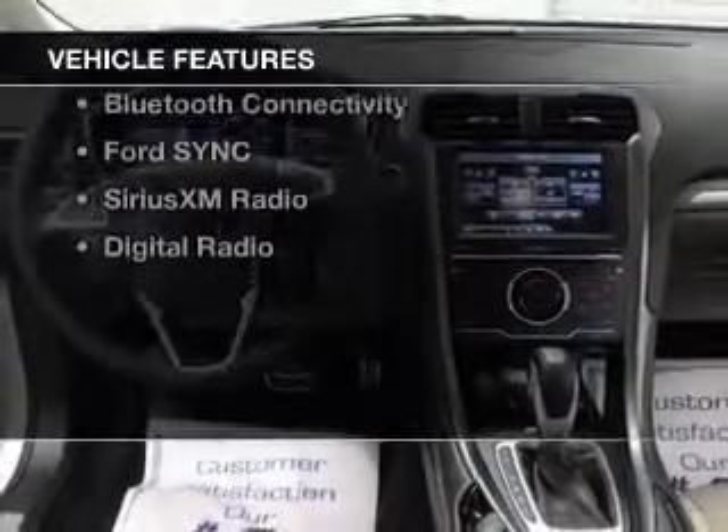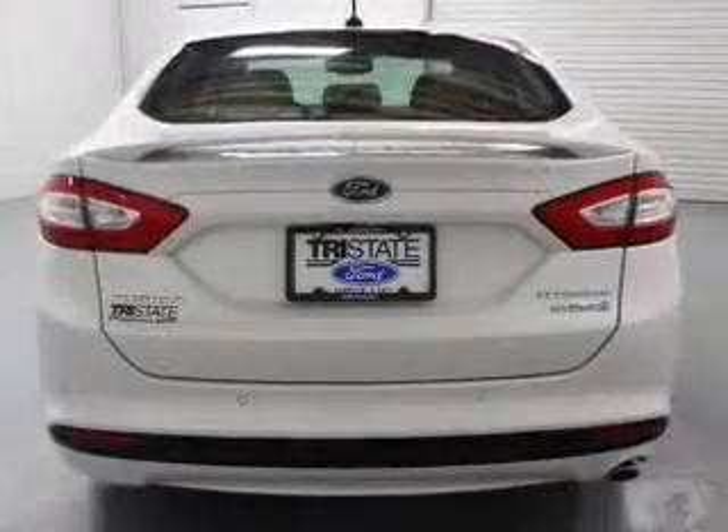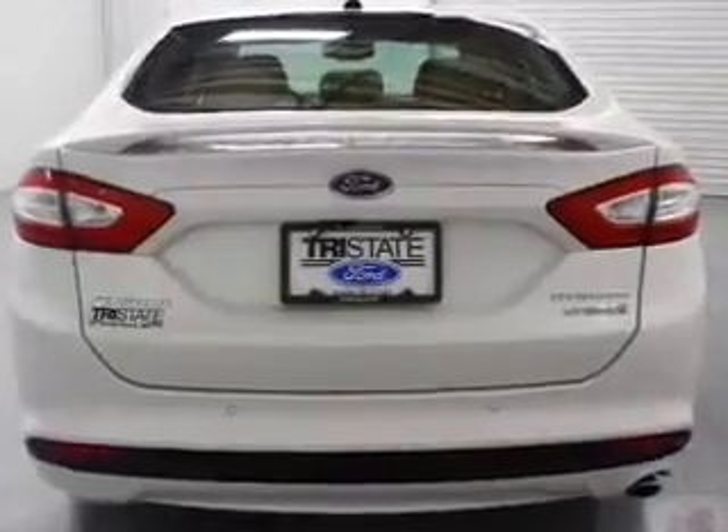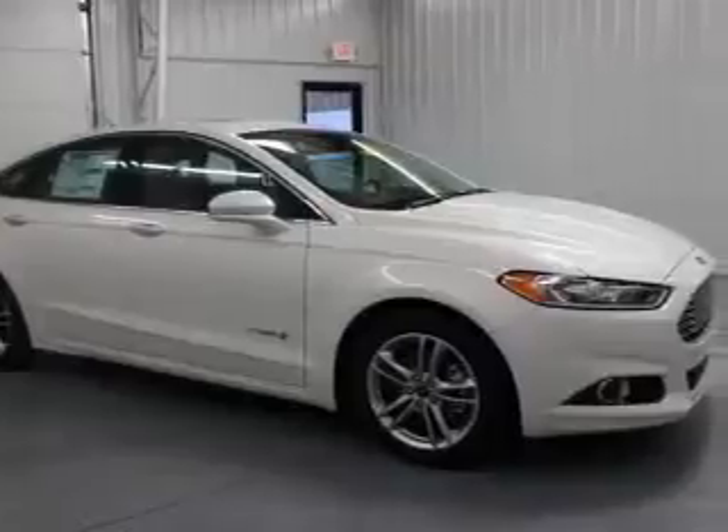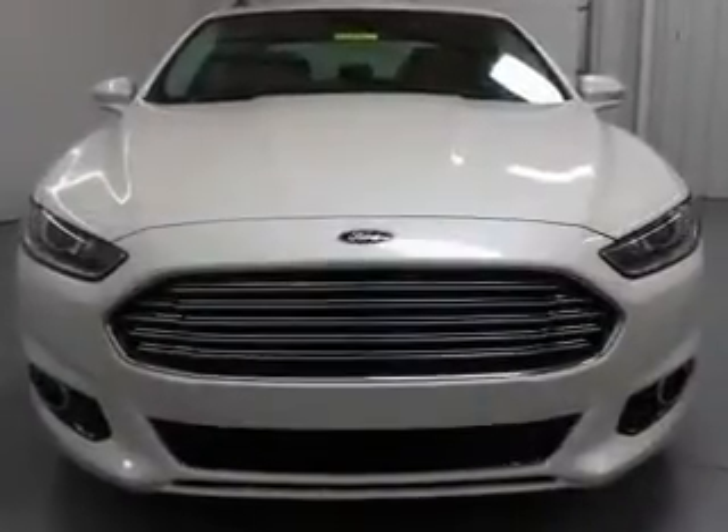The features include a sunroof, internet connectivity, electric trunk, leather seats, heated seats, blind spot sensors, Bluetooth connectivity, Ford Sync voice activation, Sirius XM satellite radio, and digital radio.